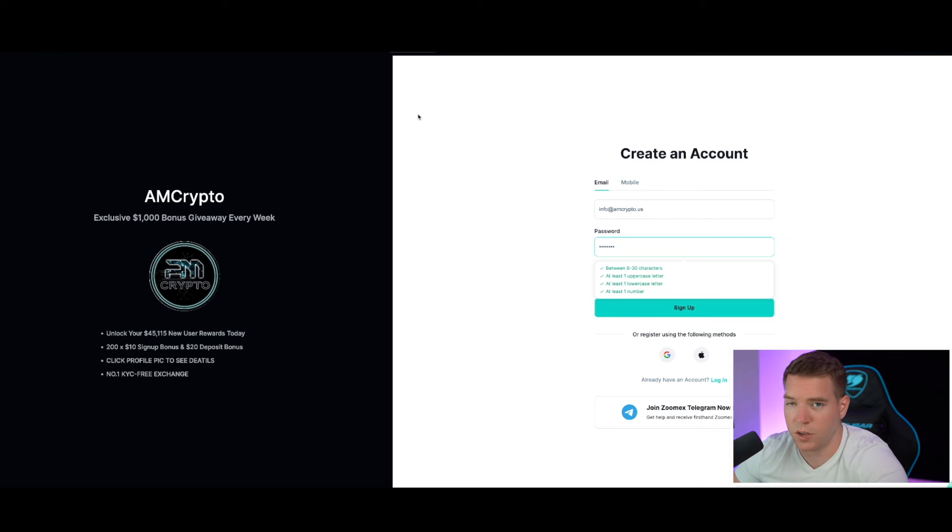If you want to trade altcoins and cannot use Bybit or Binance for some reason, then use ZoomX. They don't have any KYC, you can use them without any VPN, and if you sign up and deposit $100, you stand a chance to win $500 two times per week. We just gave $500 away yesterday — the user will be credited on Monday or Tuesday. I'm going to open after the weekend a really big trade on ZoomX, so you want to have an account there to trade with me.